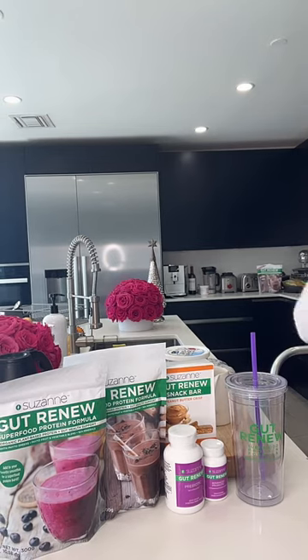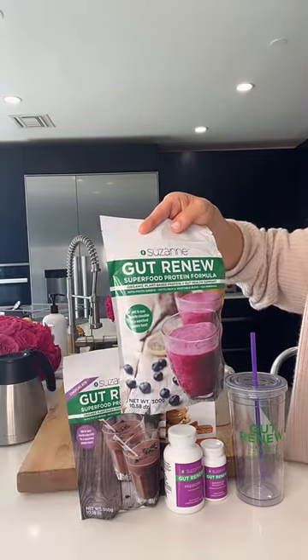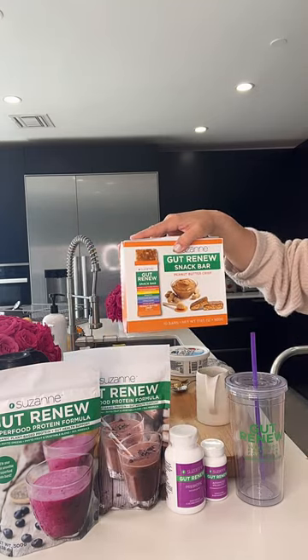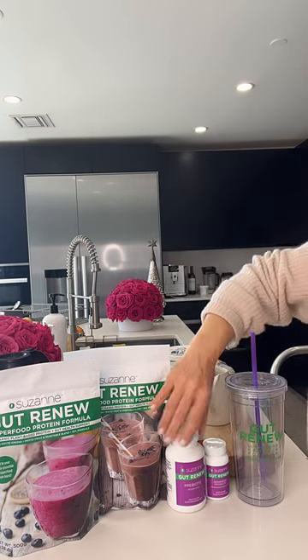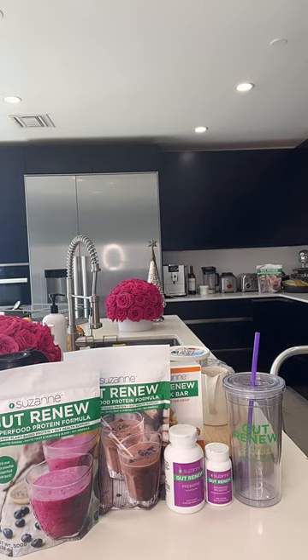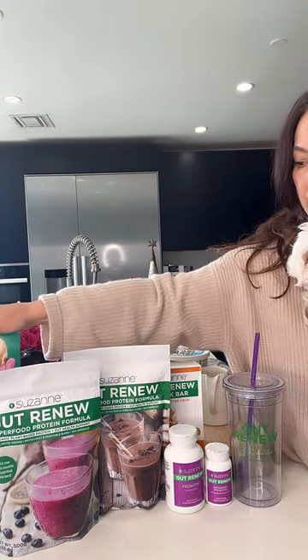So today, you guys, we have 12 Days of Savings, which we have been talking about for the last couple of days. It just started on December 1st. Every day we're doing a deep discount on a new bundle, and today the bundle is the Gut Renew Mega Kit. The Gut Renew Mega Kit has both flavors of the 300 gram bag — the 10 serving bag original and chocolate — plus you get a box of the delicious peanut butter snack bars, both the prebiotic and the probiotic, the tumbler, and the program guide. That is our big discount of the day — 37% off.